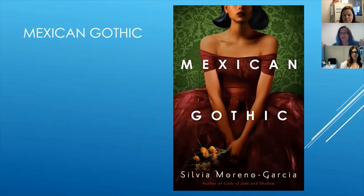As Noemi searches for the truth, she unearths stories of violence and madness. Because if you're going to live in a creepy goth mansion, you have got to have tales of death and madness. Great book — loved it.